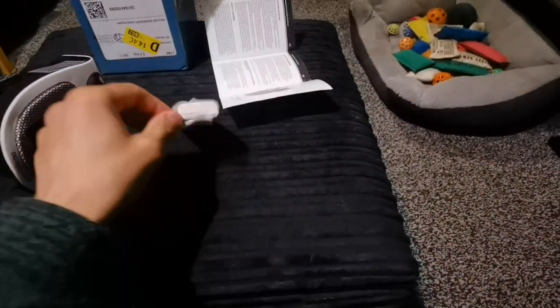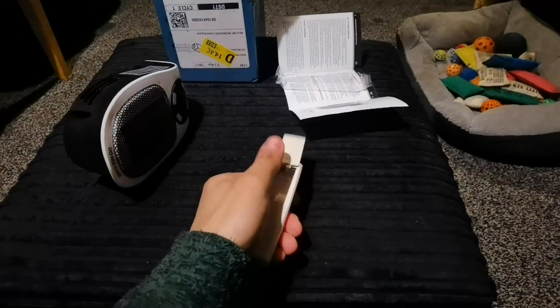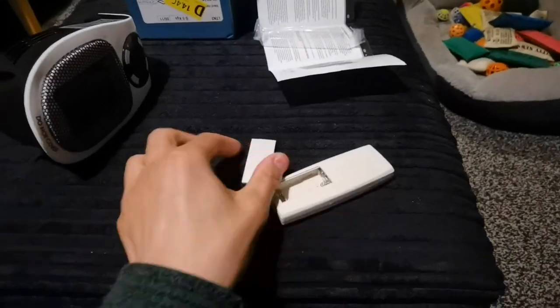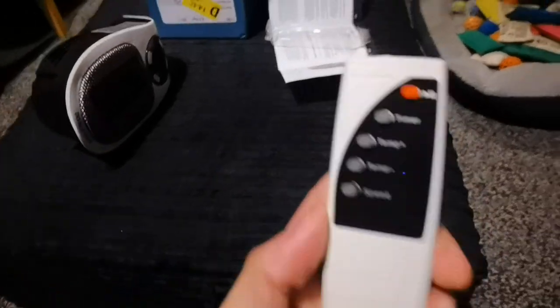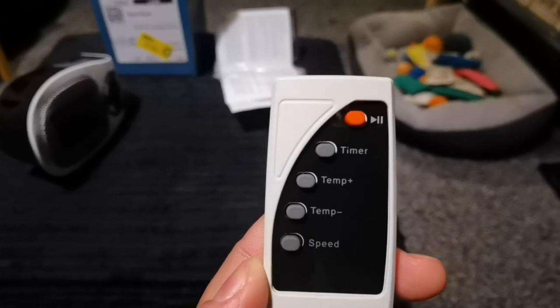You also have a very cool remote control for people who don't want to keep getting up all the time. It does require batteries — it looks like it needs two AAA batteries. On the remote control you have play, pause, timer, temp up, temp down, and speed.